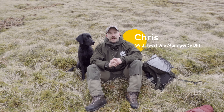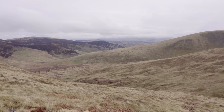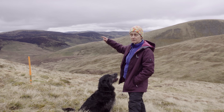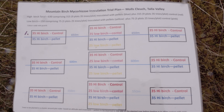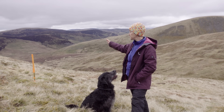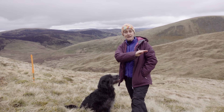Hi, I'm Chris. I'm the Wild Heart Site Manager at Borders Forest Trust. I manage the Wild Heart site, which is over three thousand hectares of native woodland restoration in the southern uplands. Here at Borders Forest Trust we've got plots at high, medium and low altitude. Each plot is split into two treatments: the control treatment where nothing has been applied, and a pelleted treatment where we've applied Laccaria amethystina. We will be measuring a hundred trees of each treatment at each altitude, with our untreated trees as the comparison.